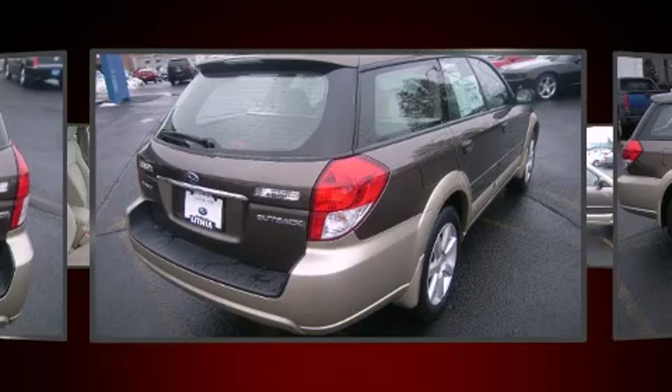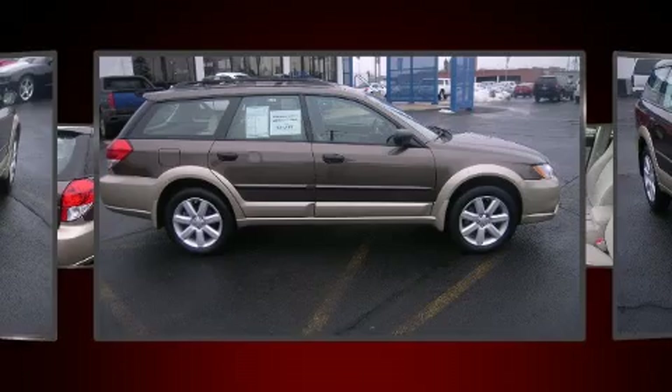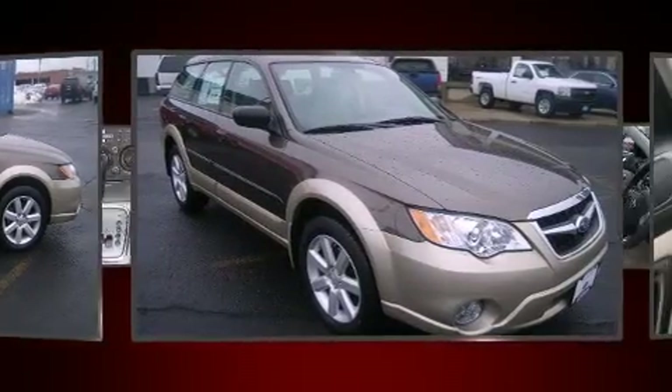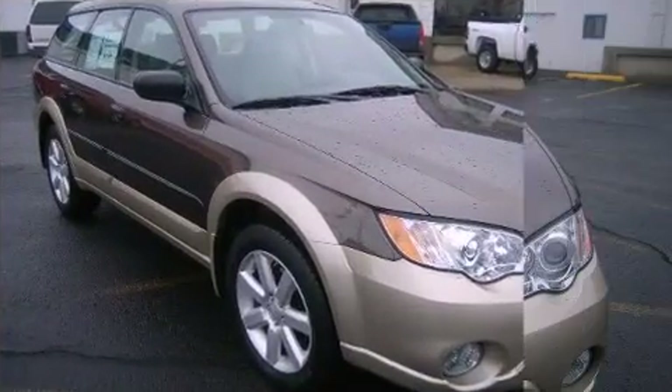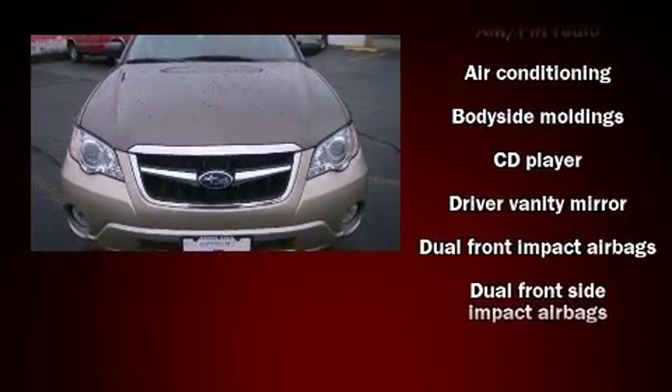Subaru infused the interior with top-shelf amenities such as a tachometer, remote keyless entry, and a split-folding rear seat. Storage solutions are integrated throughout the interior, demonstrating thoughtful attention to detail.